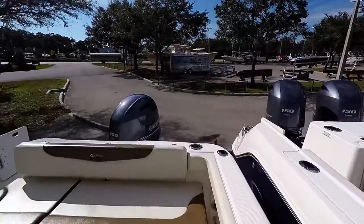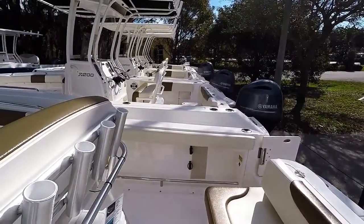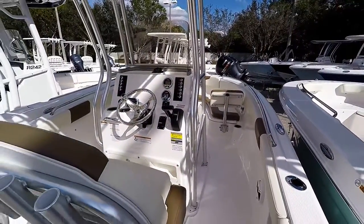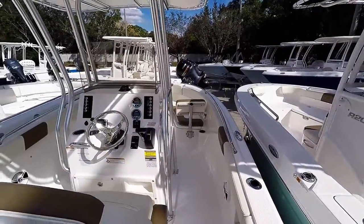Dual scuppers in the back, and a battery charger. This is stock number 4720.